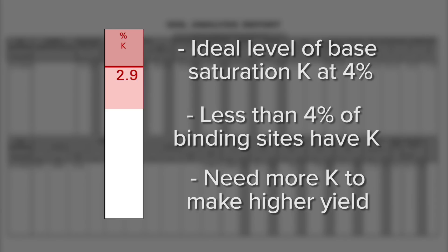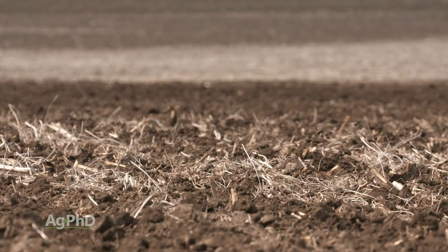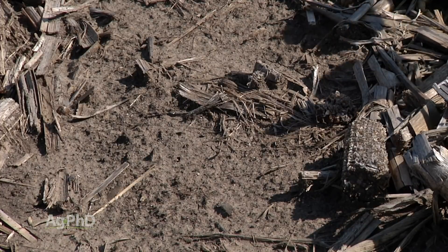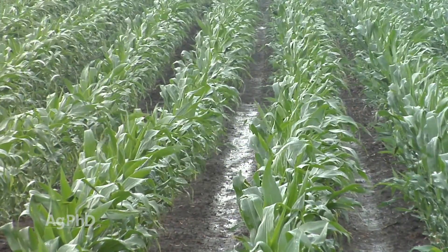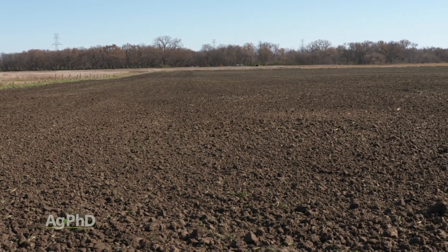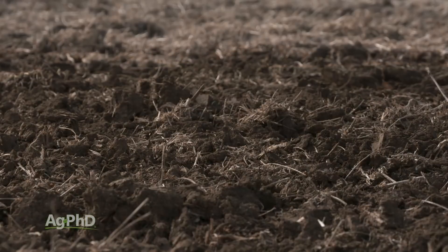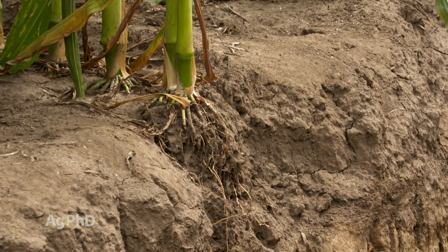We'd like to see your base saturation K at 4%, up to maybe 7 or 8% on the high side, to get that ratio right. In drier areas of the country, if you don't have a lot of moisture — and keep in mind these nutrients move in with moisture — how are you going to get enough of that nutrient into the crop? You've got to have a lot of it in the soil. We need to have quite a few parts per million, but it's got to be in ratio, because if you don't have enough in ratio, then more magnesium, more calcium, or more of something else will get into the plant instead of the potassium.